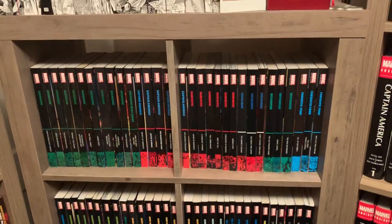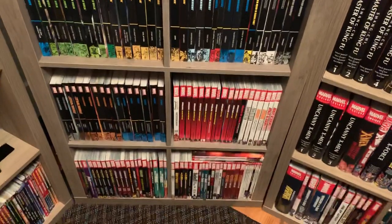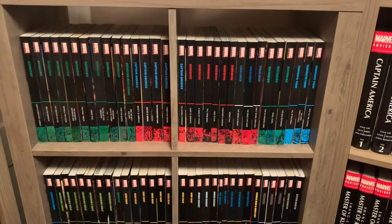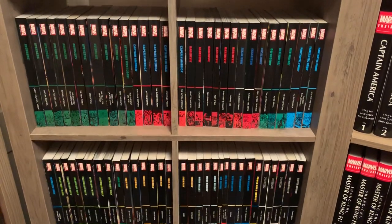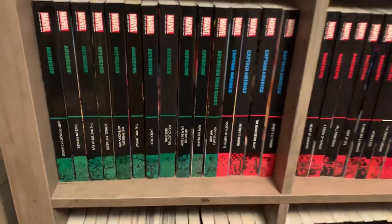I just wanted to show you guys because this shelf came a long way really fast. It was only half full as of like May, and I ended up buying a lot of complete collections and epic collections lately. So I just wanted to show you guys how it looks now.